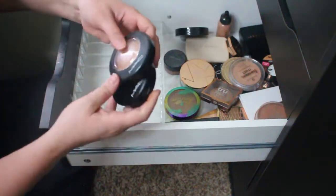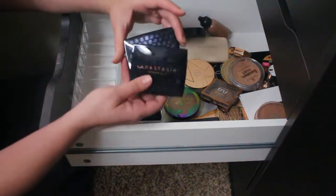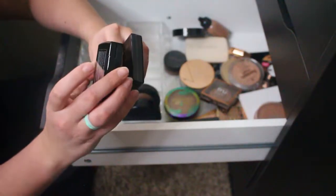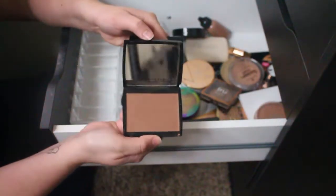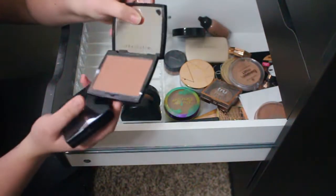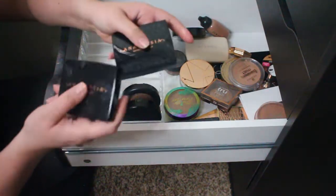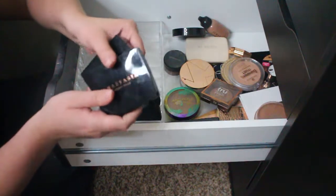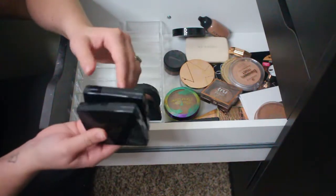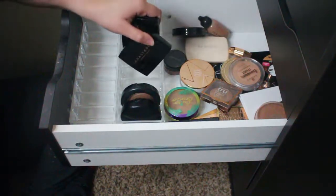I'm keeping both MAC bronzers. I also have two Anastasia Beverly Hills powder bronzers — the shade Rich Amber and the shade Tawny. Tawny is more cool and red-toned. I got both at TJ Maxx because the Anastasia powder bronzers and blushes are always there on sale. They're very pigmented and really good bronzers, so I'm definitely keeping both of these.